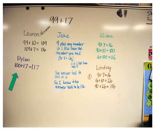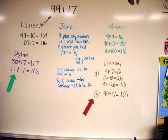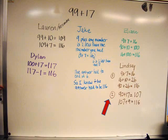Dylan reported next. He began by adding 100 plus 17, and then he subtracted 1 and explained: I was really only supposed to add 99 and 17. Then I returned to Lindsay. She began this time by adding 90 plus 17 to get 107, and then she added 107 plus 9 to get 116.